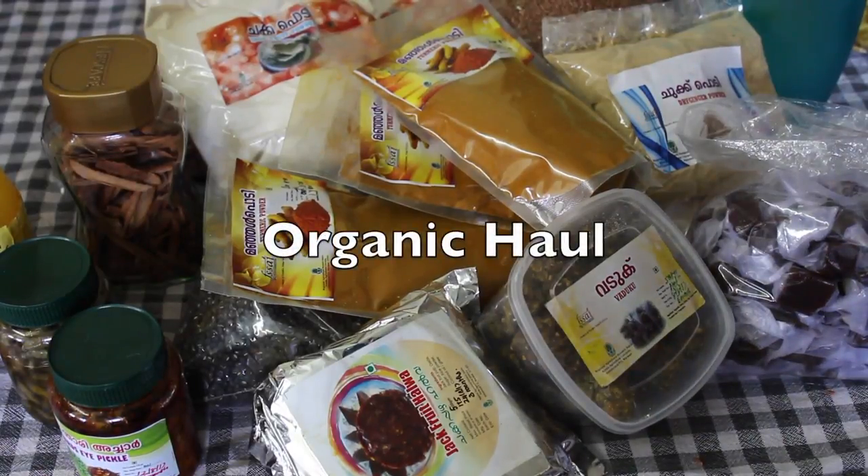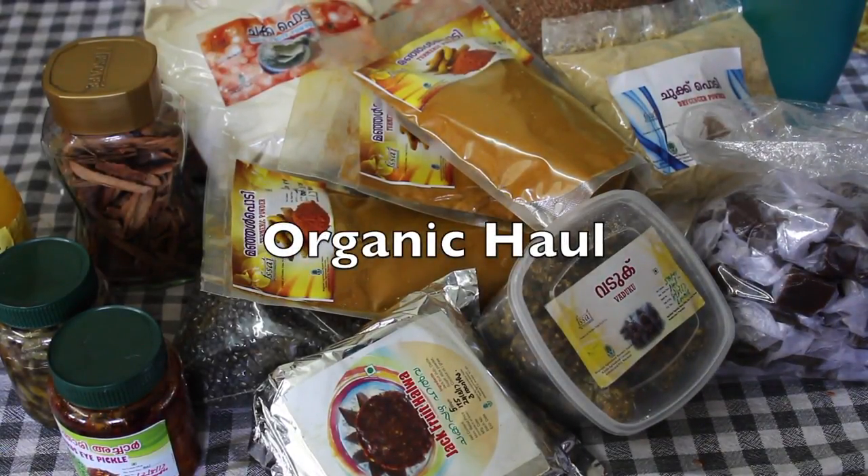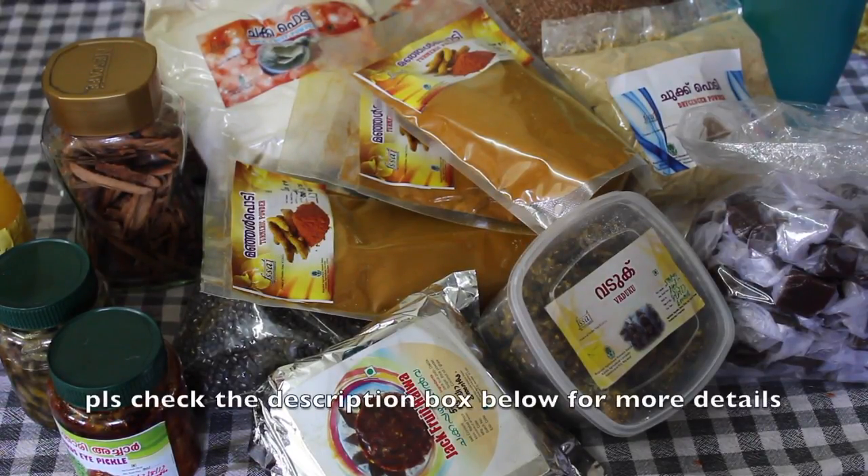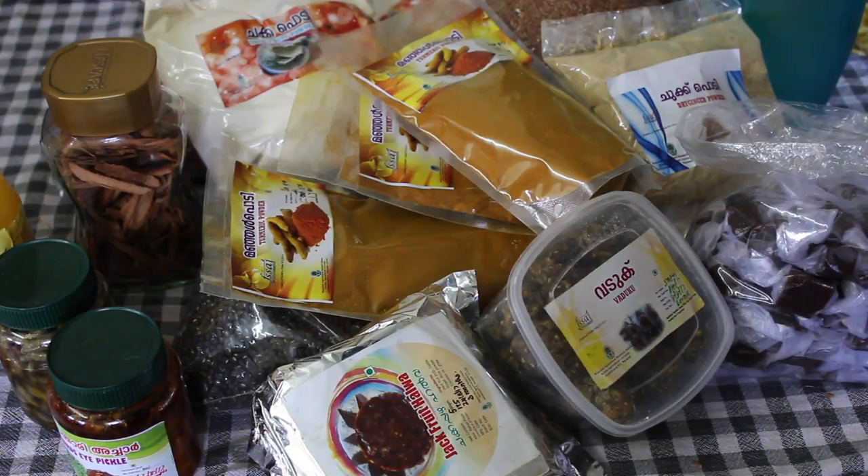Hey guys, I'm Nisha Homie and welcome back to my channel. Today I'm showing you some of the organic stuff I got from RARS Ambalavail which I use in my daily cooking. In my 'where I shop organics' video I have already shared from where I shop organics. You can check the video — the links will be down below in the description box.